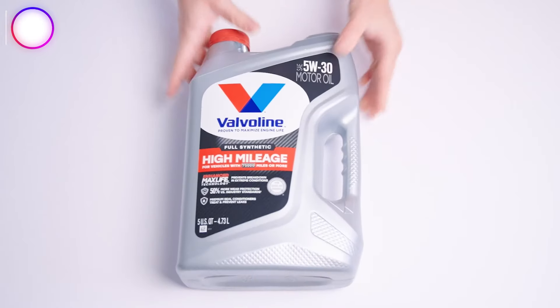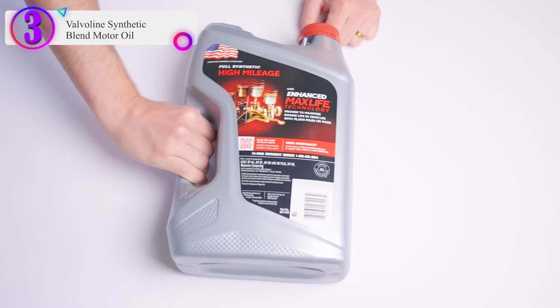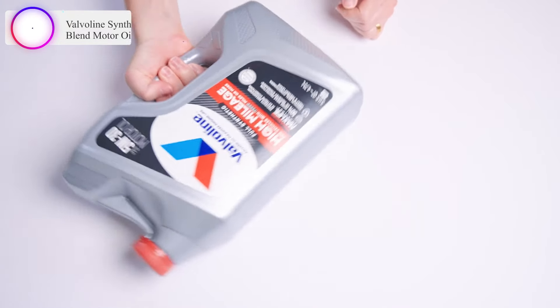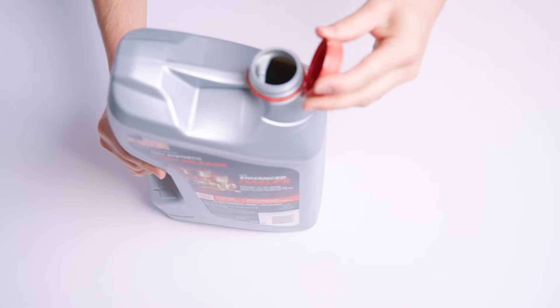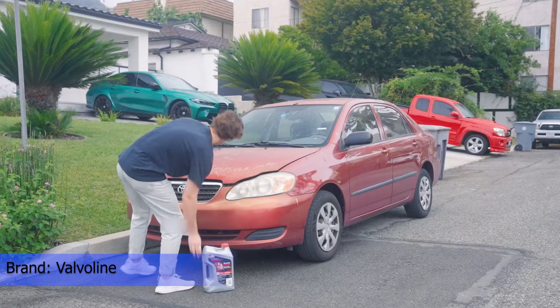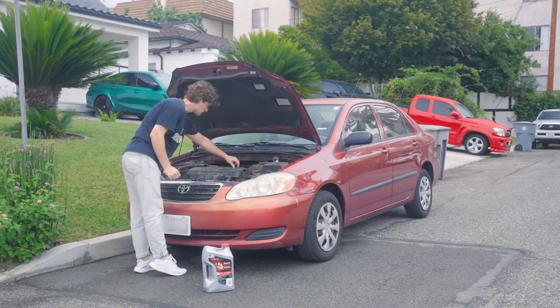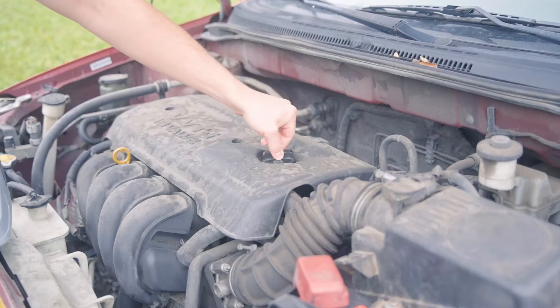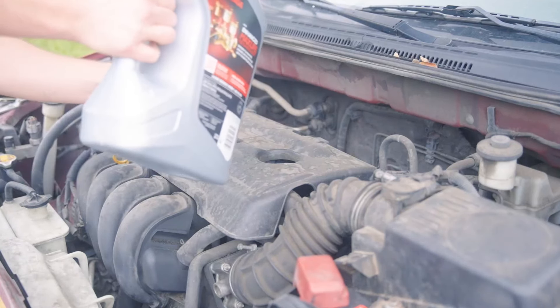In our list, the number 3 product is Valvoline Synthetic Blend Motor Oil. 75,000 miles is more than a mile marker — it's a signal that your engine is ready for greater protection. That's when you need Valvoline High Mileage with MaxLife Technology Motor Oil. Its exclusive formula is proven to maximize engine life in cars, trucks, and SUVs with over 75,000 miles.